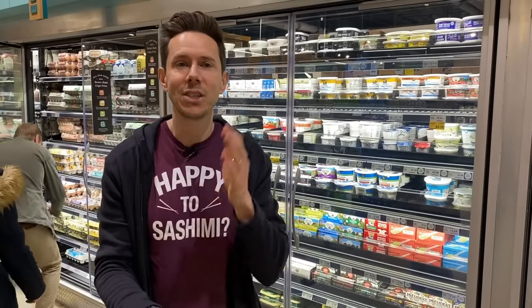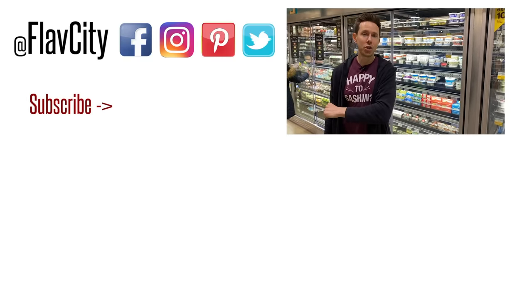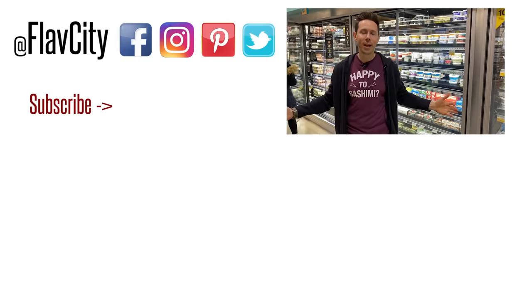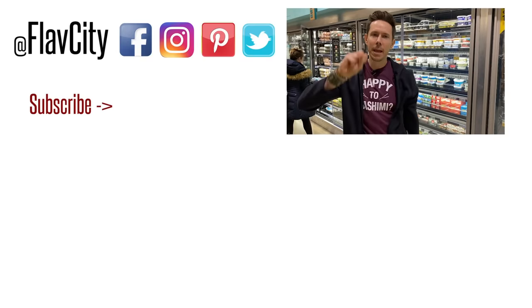So, whether it's plant-based or regular dairy cheese, I just want you to know what you're buying so you can put the best possible ingredients in your body. Like, subscribe, and share — the only way we'll keep growing is by you spreading the love. We got two more videos for you. Art and I will see you very soon. Until then, hashtag keep on cooking, mad love, and peace.